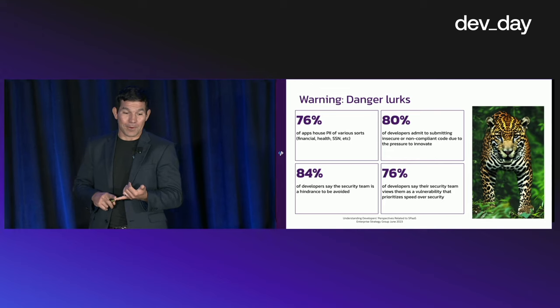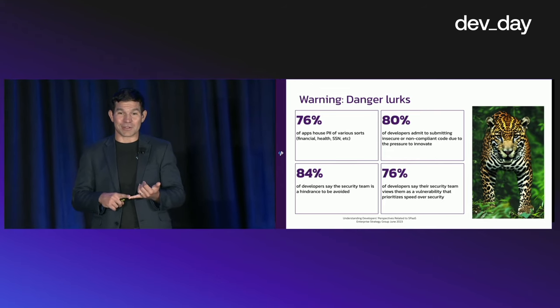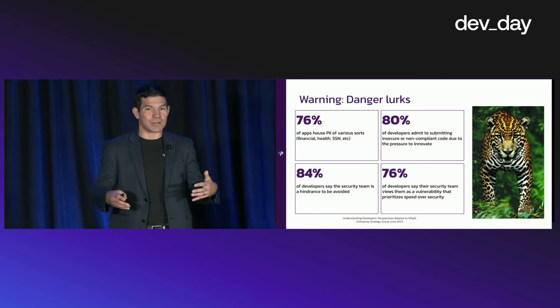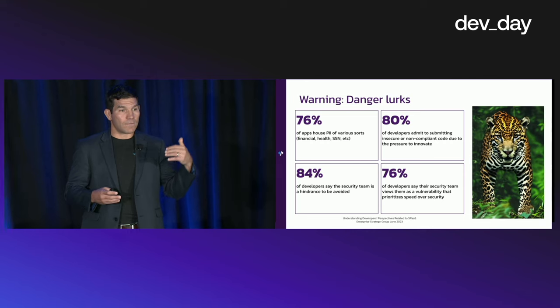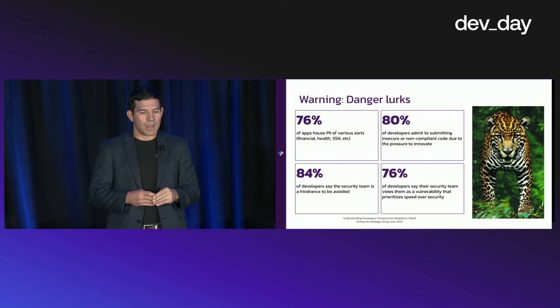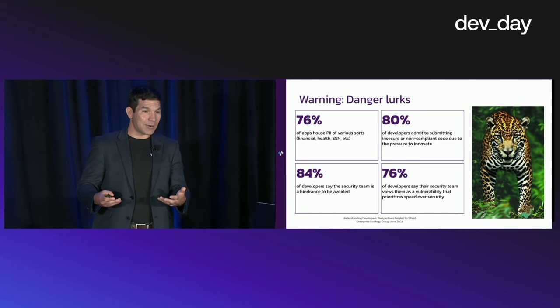80% of developers admit to submitting insecure or non-compliant code due to the pressure to innovate. The name of the game is more features — how do we get more features faster to satisfy a customer need or deliver a better user experience? Feature delivery tends to be the number one priority, and this research shows that. The challenge is how do we maintain a high standard of security while doing that? There are ways, and we'll cover that in a few slides.